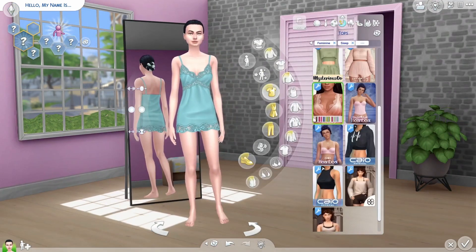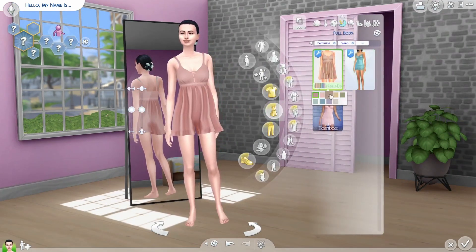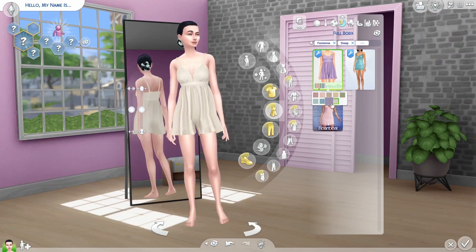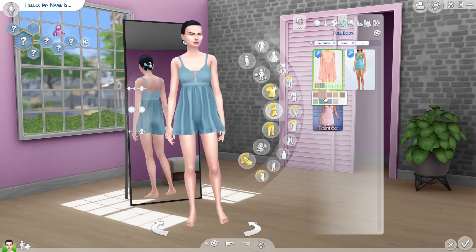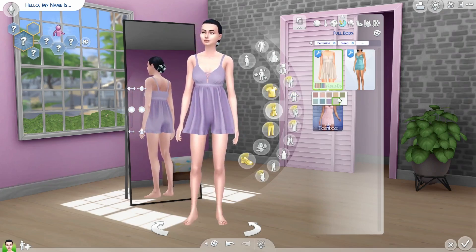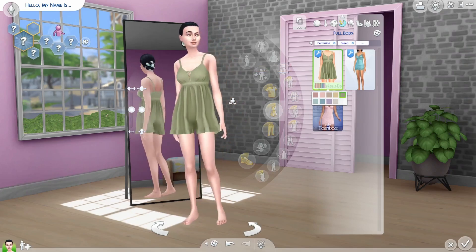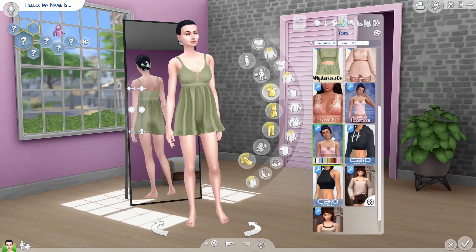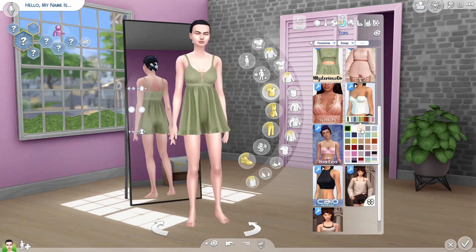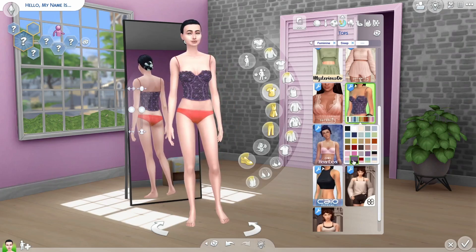The next one, speaking about bodysuits, is also made by The Mysterious Woo, and I think this one is super cute. It's very different — we don't have anything like this in the game. I thought I could download it and see how it looks, and I really like it.